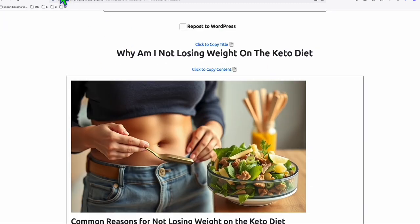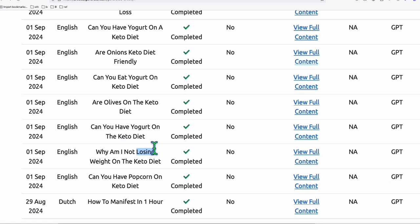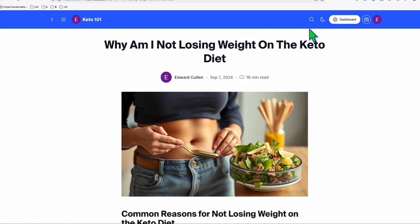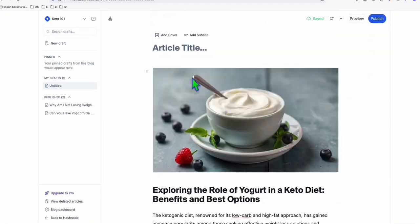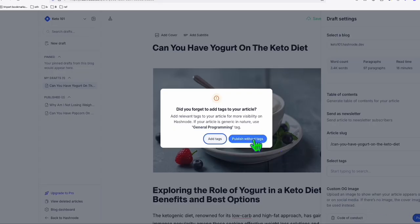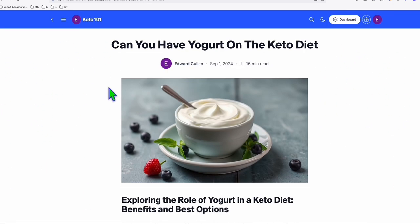Just like that, we have now our second content ready to be ranked. You can repeat the same process for all these generated articles right here — they're all completed and you can easily copy and paste them. For example, 'Can You Have Yogurt on the Keto Diet?' — a pretty good content. Look at the nicely created featured image. Simply copy that, go to your dashboard, click 'New Post,' copy the content and the title, come back, and publish. This one is 3,400 words and 97 paragraphs. Just like that, we have our third content. Very easy.